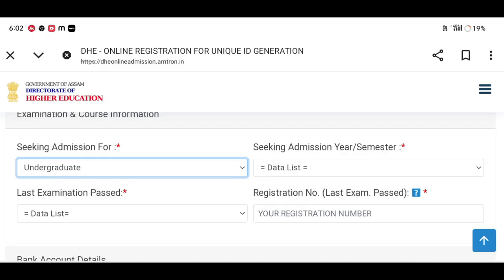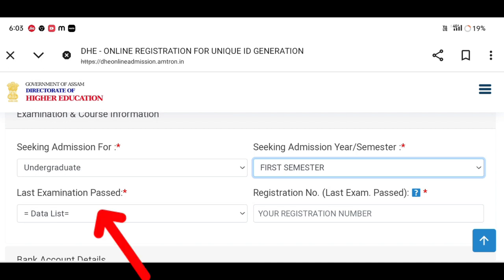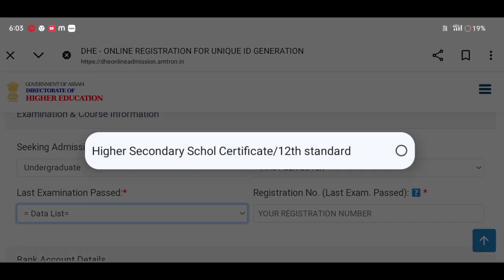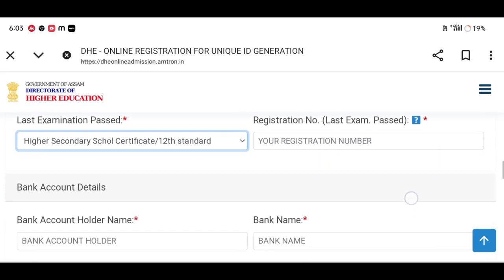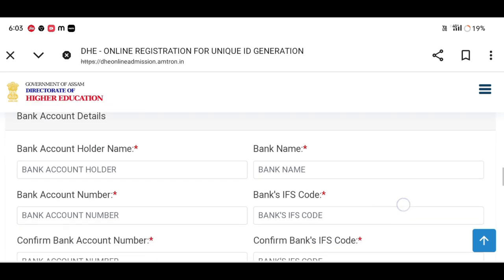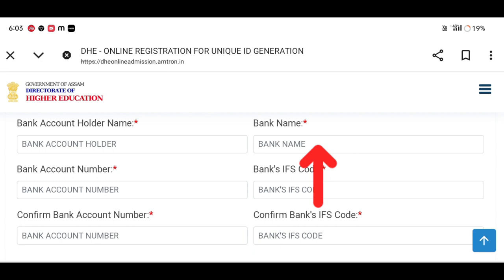We will select the second admission in the semester. We can select the semester for class 12, 13, and class 11 and 10. Then enter the bank account details — the bank account holder name, bank account number, bank name, and the bank's IFSC code.